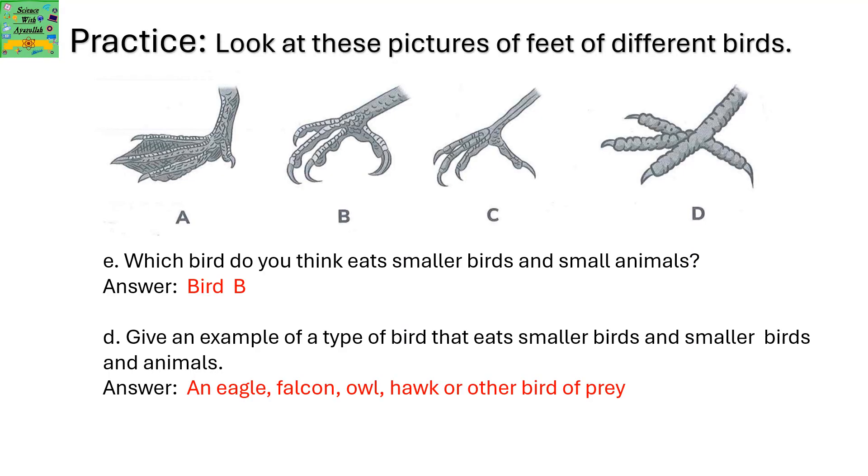Which bird do you think eats smaller birds and small animals? Bird B. Give an example of a type of bird that eats small birds and animals. You could write any one of these — for example, an eagle, falcon, or owl.